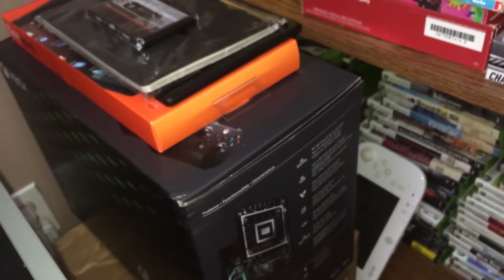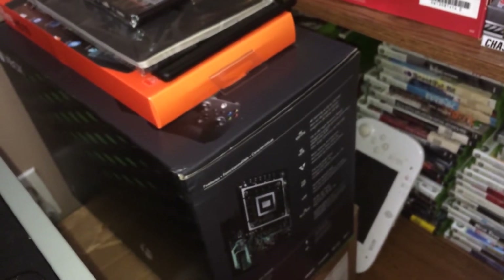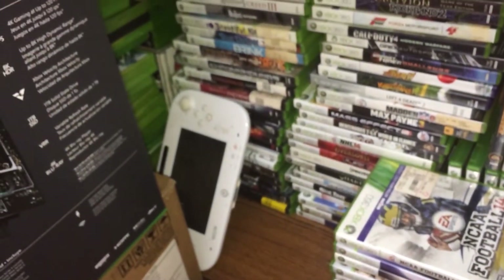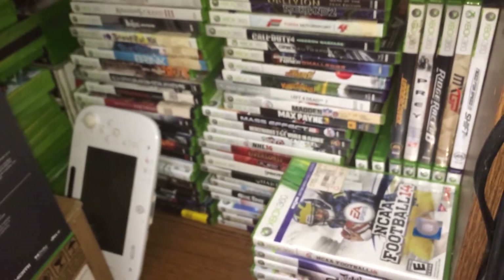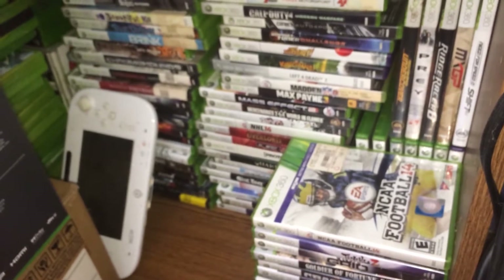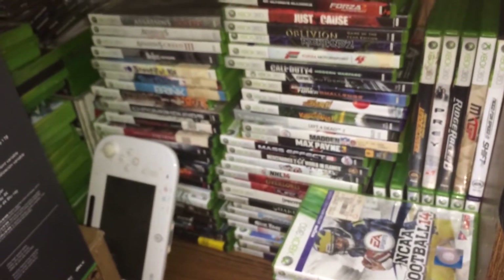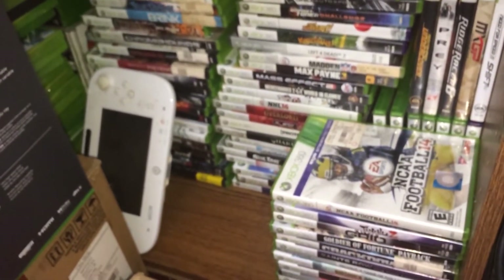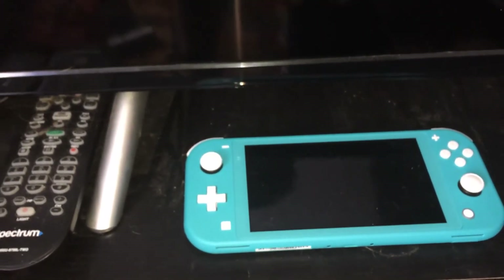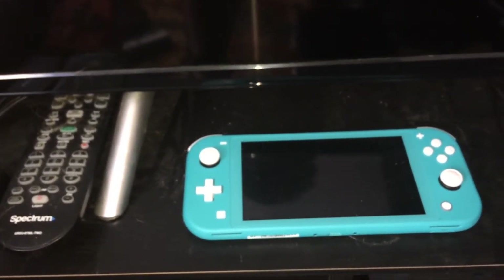Over here we have my box for the Xbox Series X, which I just got about a week ago. And then down here we have my 360 games — there's NCAA Football 14 there. That game has shot up in price, but it's actually a really good game. And of course I've got the gamepad for the Wii U, and over here we have my Switch Lite on my TV entertainment center.